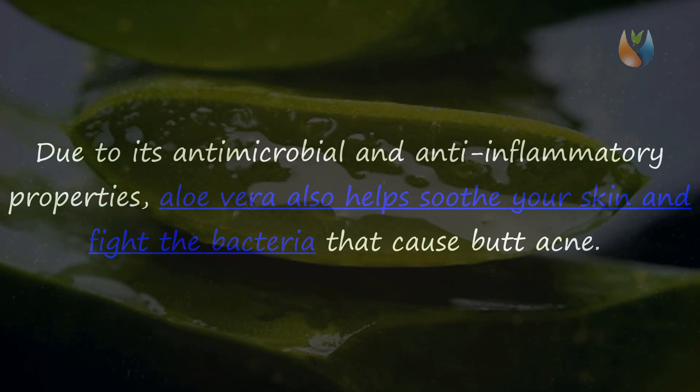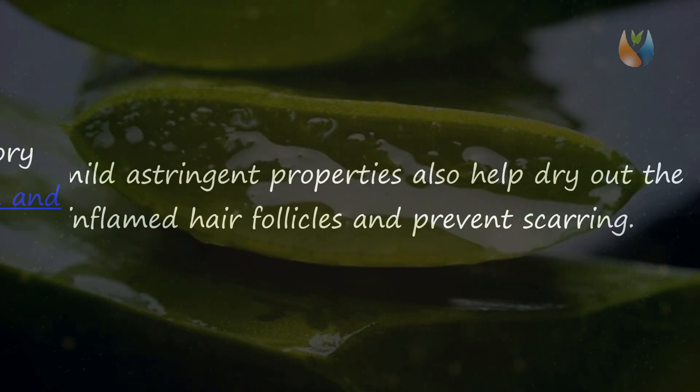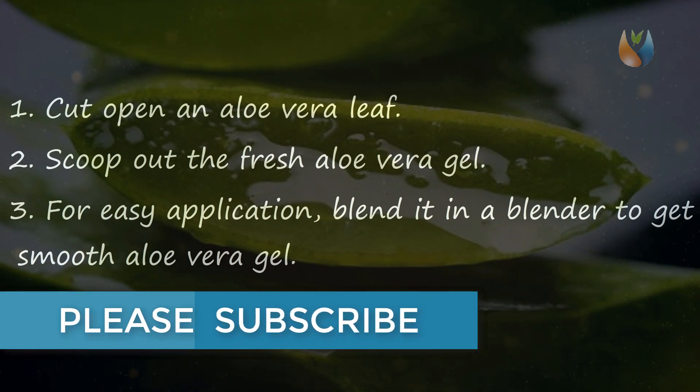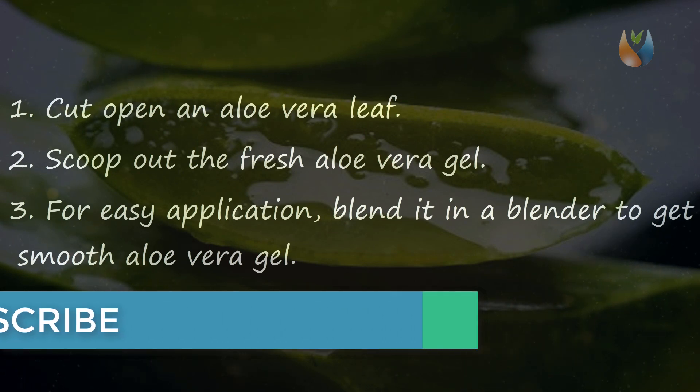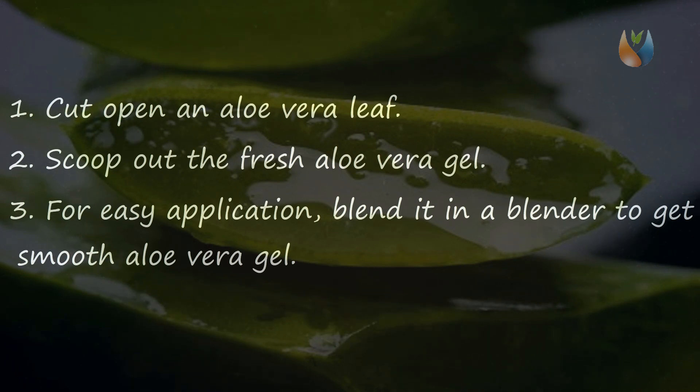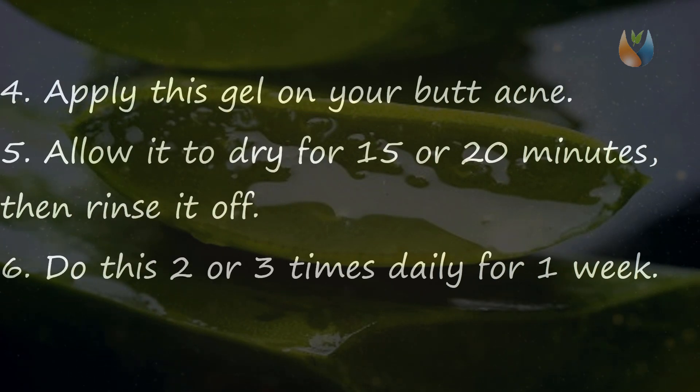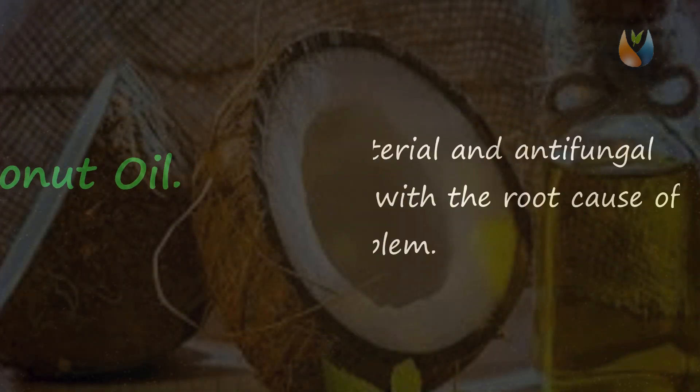Remedy four: Aloe Vera. Due to its antimicrobial and anti-inflammatory properties, aloe vera helps soothe your skin and fight the bacteria that cause butt acne. Its mild astringent properties also help dry out the inflamed hair follicles and prevent scarring. Cut open an aloe vera leaf to scoop out the fresh gel, then blend it for smooth application. Apply this gel on your butt acne, allow it to dry for 15 to 20 minutes, then rinse it off. Do this two or three times daily for one week.